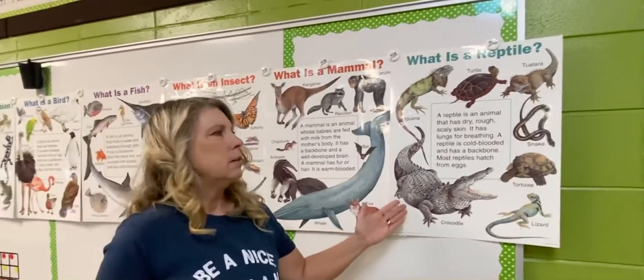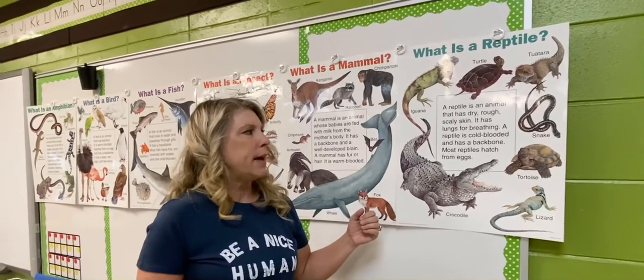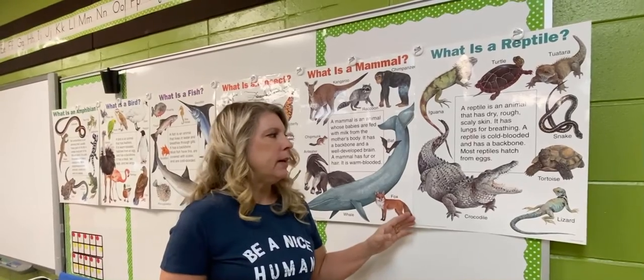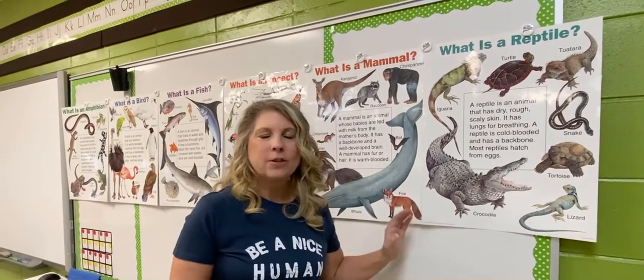Last but not least, we have reptiles. A reptile is an animal that has dry, rough, scaly skin. It has lungs for breathing, it's cold-blooded, it has a backbone, and most reptiles hatch from eggs.